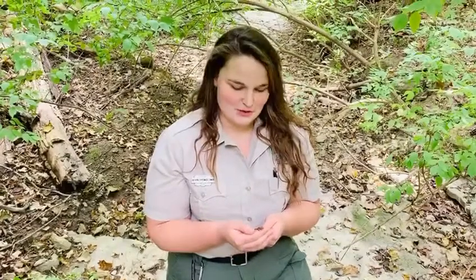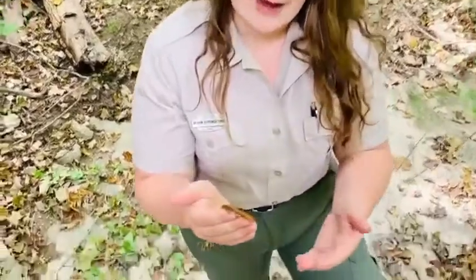Hi everyone, it's Katherine out of the Houston Woods Nature Center, and I'm standing in one of our many creek beds. The creek at the moment is pretty dry, but these long-tailed salamanders are actually going to thrive in this kind of environment.